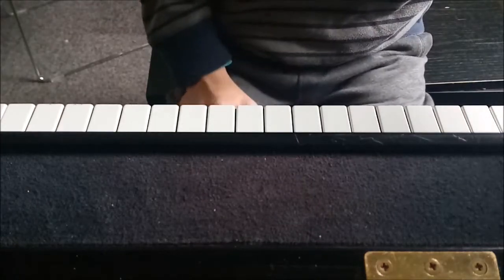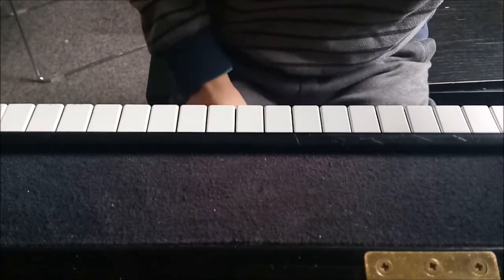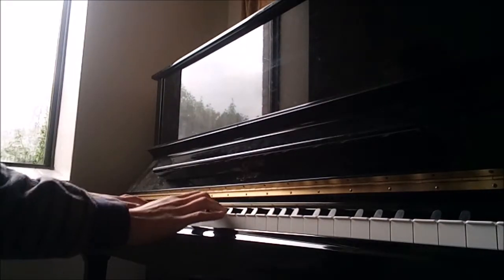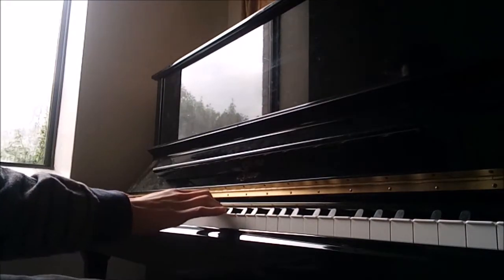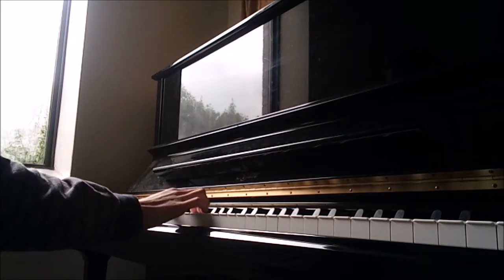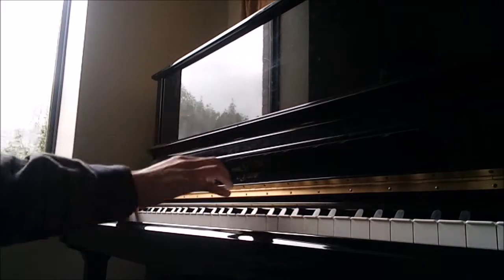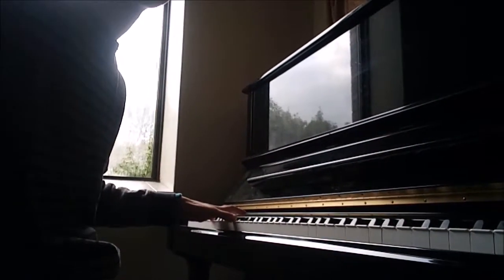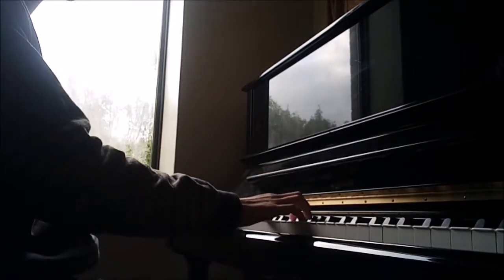That was the new song I wrote. Now I've got a stand for my camera, so I'll do a play so you can see my fingers — and hopefully me — on the piano. Three, two, one, go.